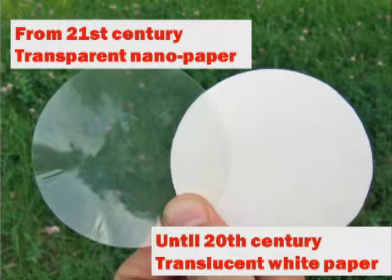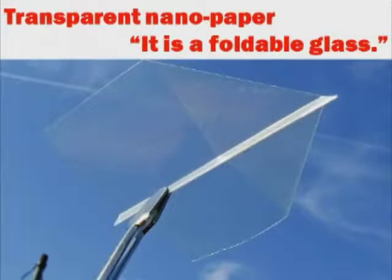We have invented transparent paper using nanofibers. We may one day use this technology to fabricate foldable glass from trees. Transparent nanopaper would enable the creation of foldable and portable displays.